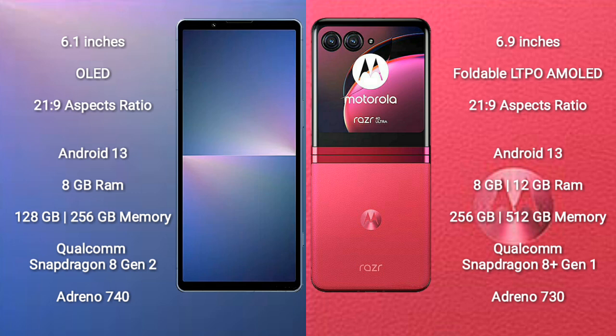The Sony Xperia 5 Mark 5 runs on the Android 13 operating system. It comes with 8GB RAM and 128GB or 256GB of internal storage. It is powered by the Qualcomm Snapdragon 8 Gen 2 processor with an Adreno 740 GPU.